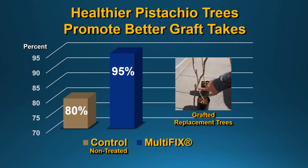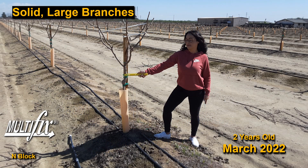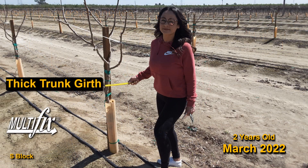The healthier pistachio trees promoted better graft takes. The control was only 80%; Multifix had 95%. There are solid large branches on the Multifix-treated trees and thick trunk girth, which is pretty impressive.